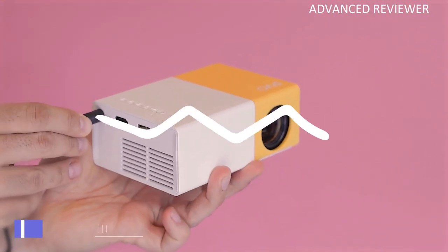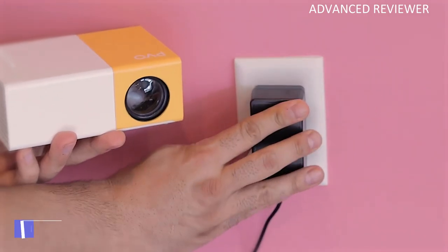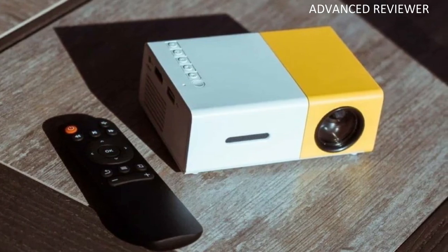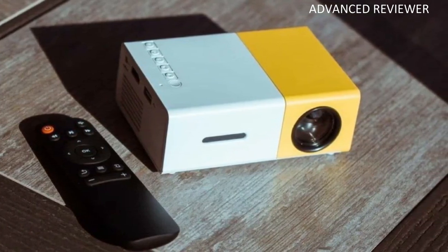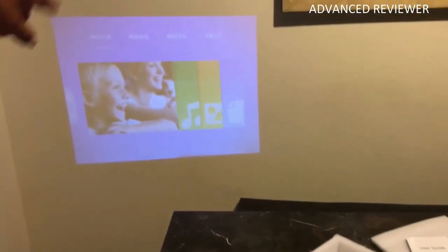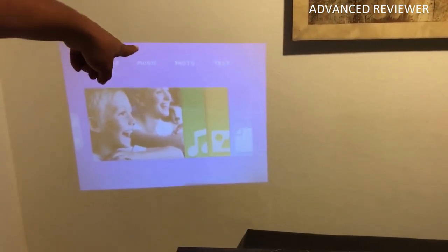Number 4: PVO Egg 300 Pro Portable Mini Projector. The PVO Portable Mini Projector is the perfect Christmas or birthday gift for children. It is small, simple to use, and portable. Children can set it up in their rooms, outside while camping, or in the yard.